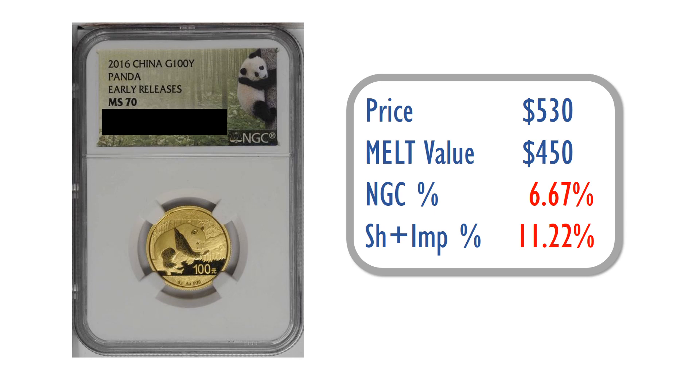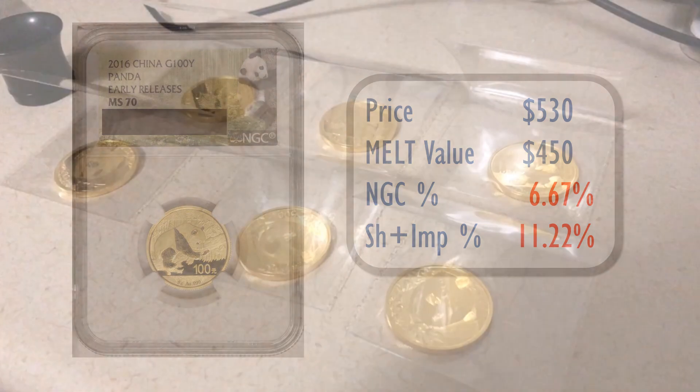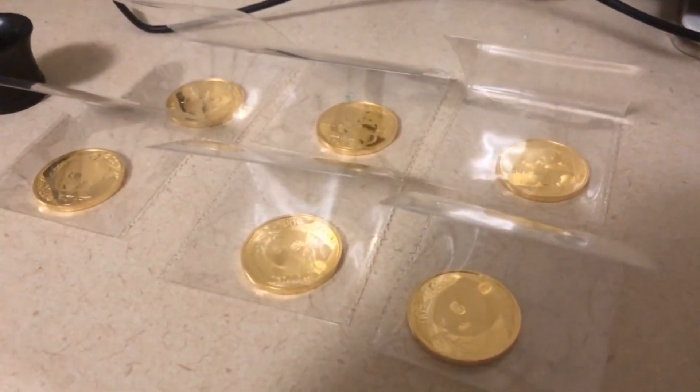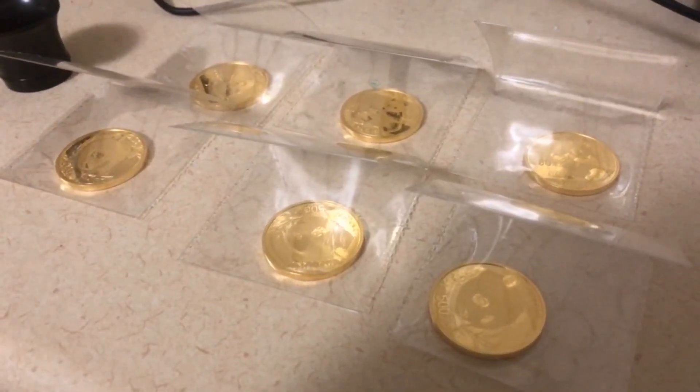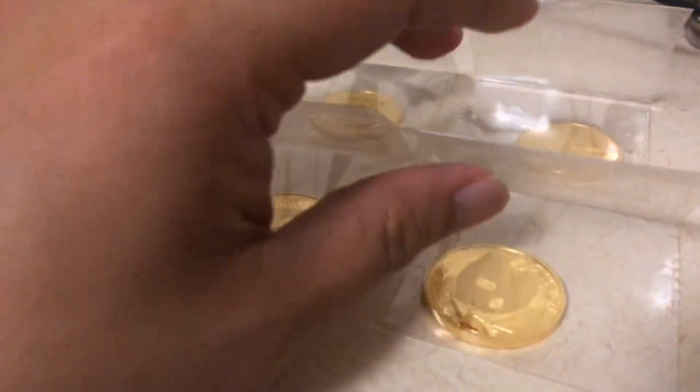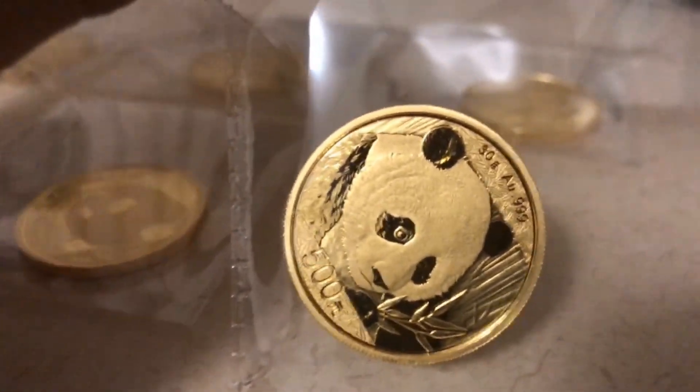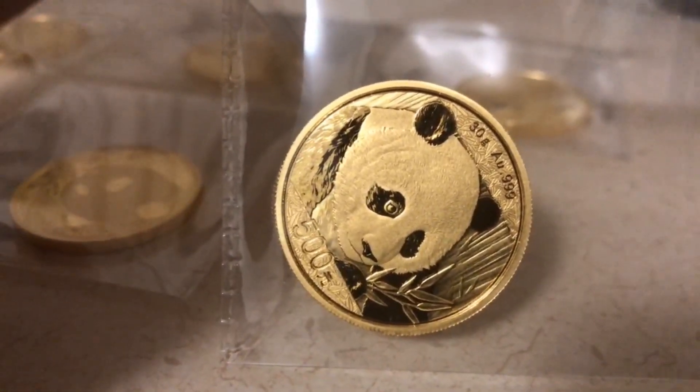Ideally I would have wanted that premium to be more in the realm of about 10%. Previously, because I wasn't comfortable paying an upfront $200 premium for a graded MS70 gold panda piece, I would actually grade several of them — about six pieces — and personally bring them to Hong Kong.